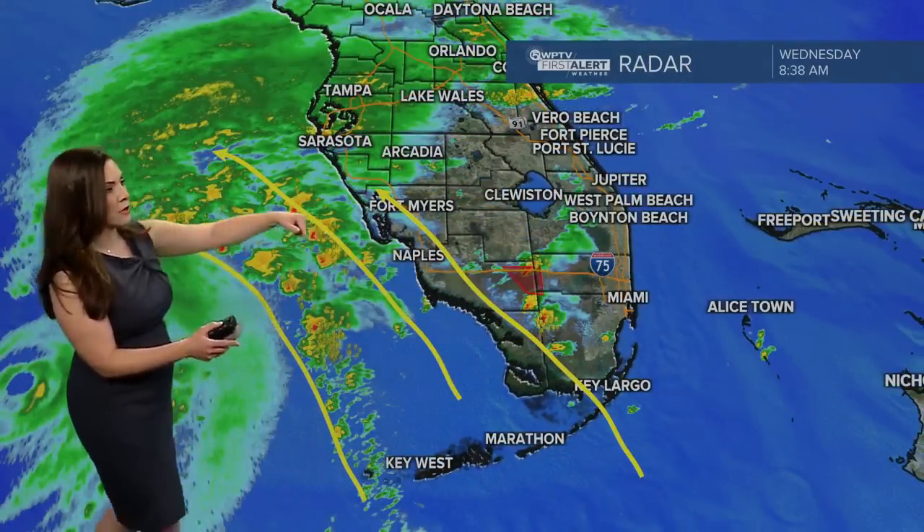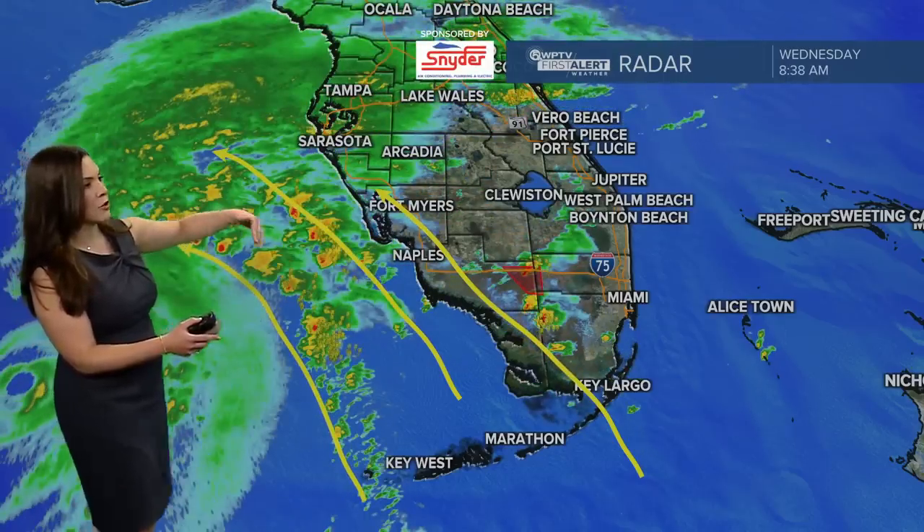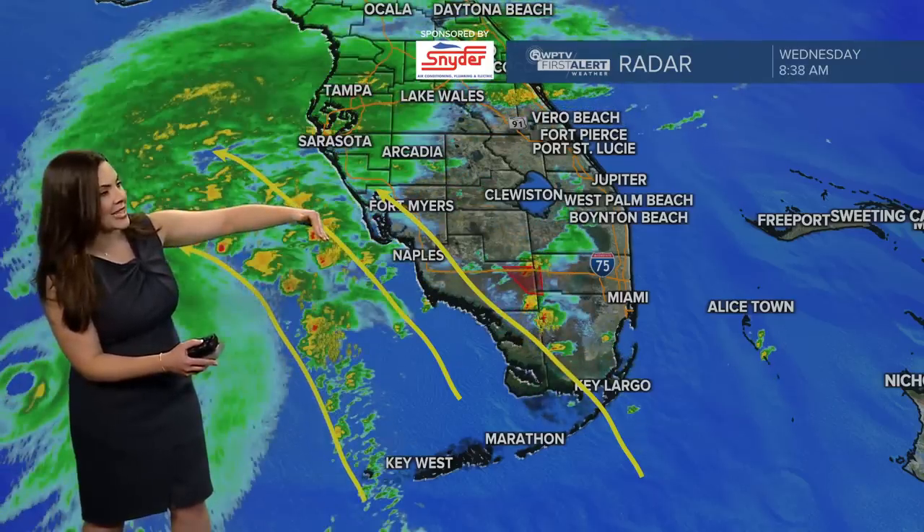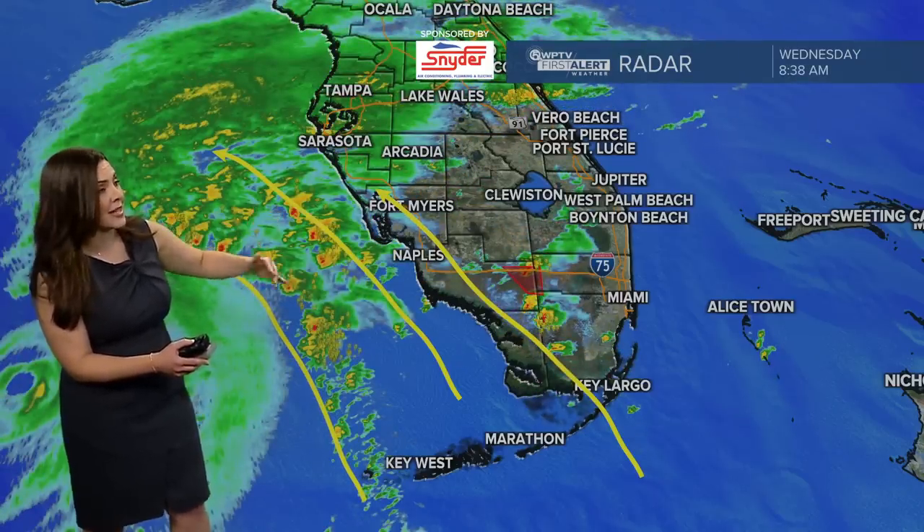We'll have to see - it is basically tracking towards the north. There are some other cells, a couple of them developing further south. Those are actually associated now with the very far outer bands of Milton. There are a few more, and these are pretty intense too. They're going to start to hit the west coast pretty soon, maybe in the next hour or less.